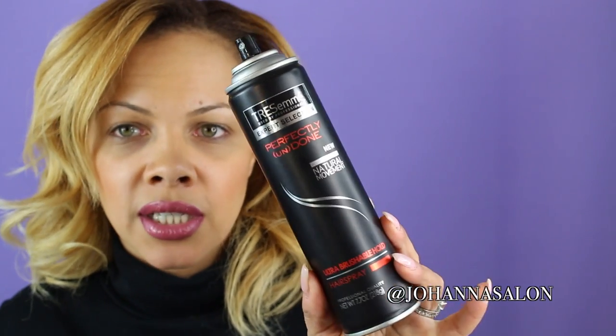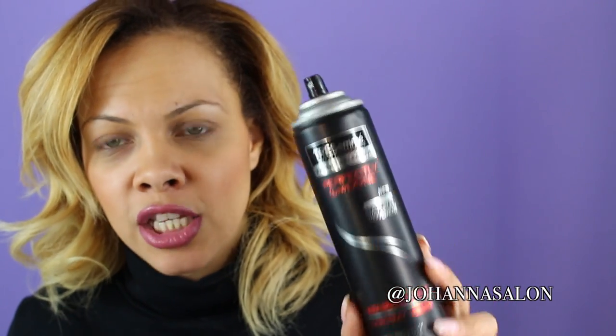One of the hairsprays I really like is the Chesame Perfectly Undone Collection Ultra Brushable Hold — it's about four or five dollars at your local pharmacy, Target, or Walgreens. I like this hairspray because you can spray it on your curls and it does not leave your hair hard. I can put this on my hair and still brush it right through.